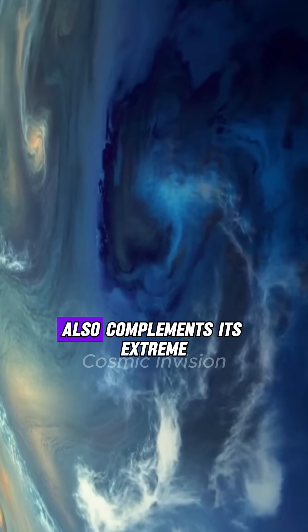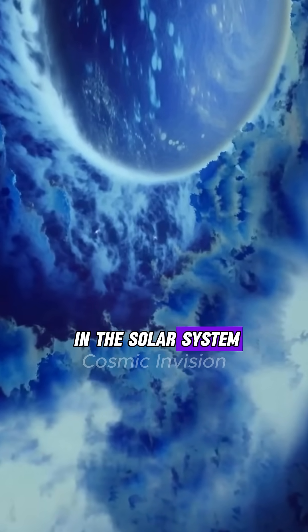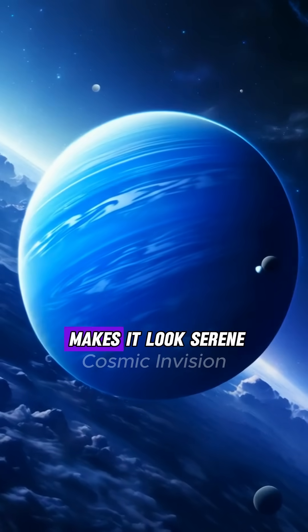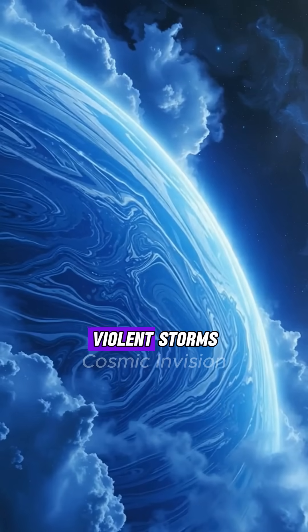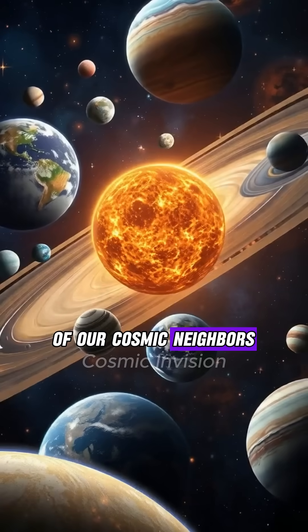Neptune's unique color also complements its extreme weather patterns. The planet experiences the fastest winds in the solar system, with speeds exceeding 1,500 miles per hour. Its deep blue color makes it look serene, but beneath that calm appearance lies a world of violent storms and dynamic weather.